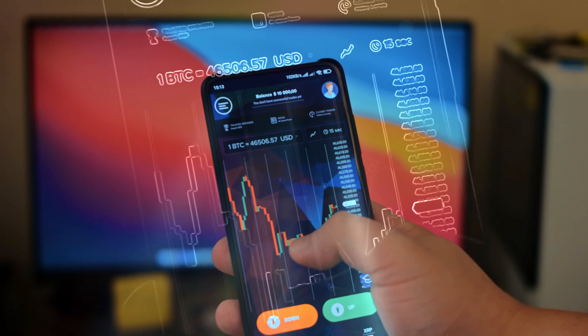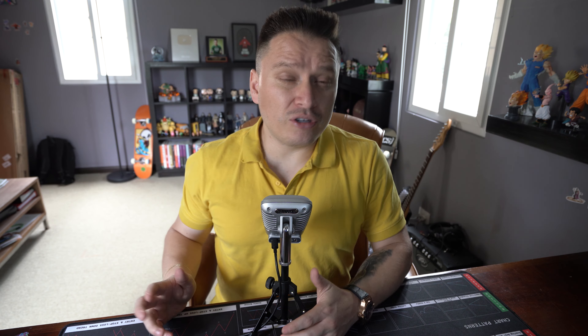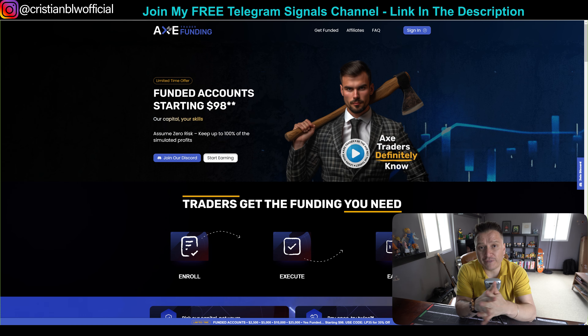It's basically a company that allows you to trade with their money so that you don't have to invest your own money. You don't have to trade with real money, and especially because you can actually buy accounts for up to $250,000. Not everybody has $250,000 to put into a broker, so you can leverage from their money to make bigger amounts of money.